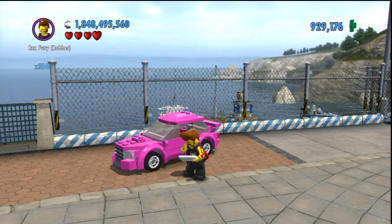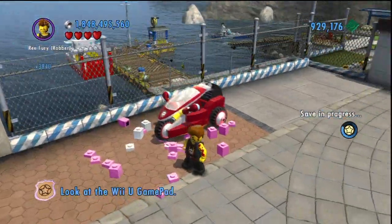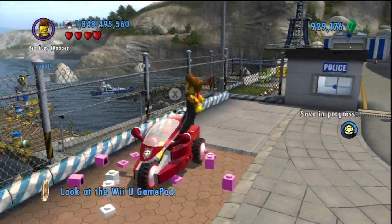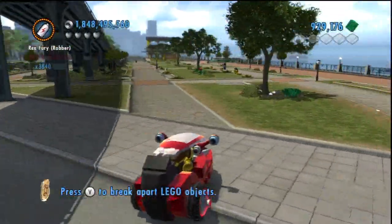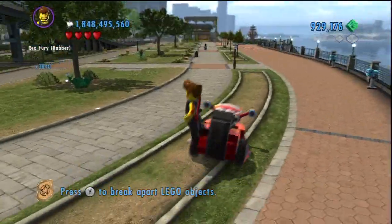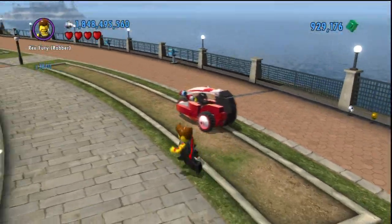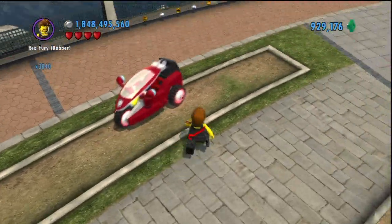Next up, my personal favorite, and that is Rex's Gallican. Look at that thing — it is absolutely awesome. It's got three wheels. It's like a motorcycle car. I love this thing. It looks like it came out of Tron. This thing is spectacular. It's got a speed boost right at the bottom. I love the little logo up at the front there. Definitely my favorite.